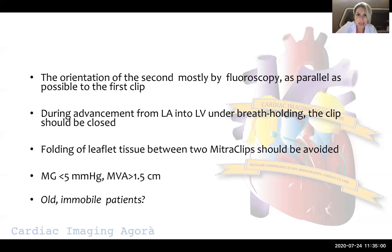What about old and immobile patients? If the patient is very old and immobile, and we are almost sure that placing another clip will result in a much better reduction in mitral regurgitation, then even if we create a mitral gradient of 5.5, 6, or even 6.5 mmHg, if it results in much less mitral regurgitation, it could be an acceptable compromise in immobile and very old patients.